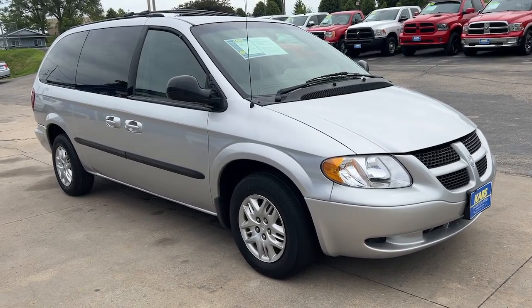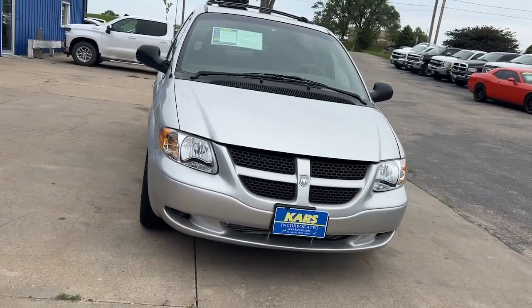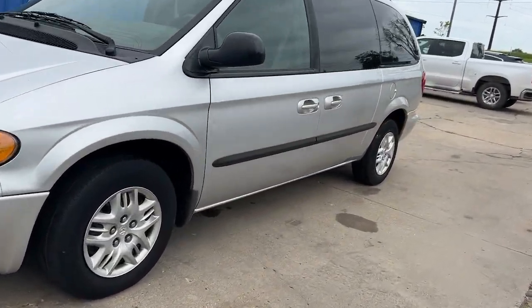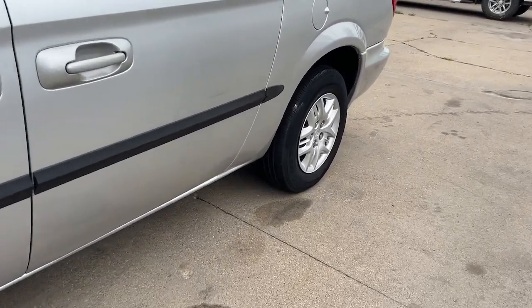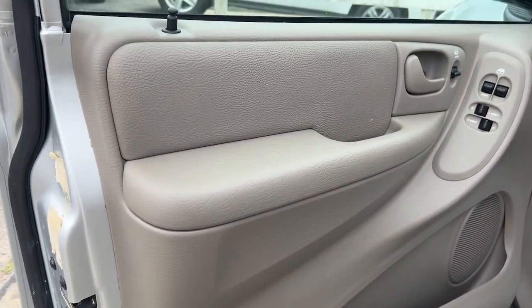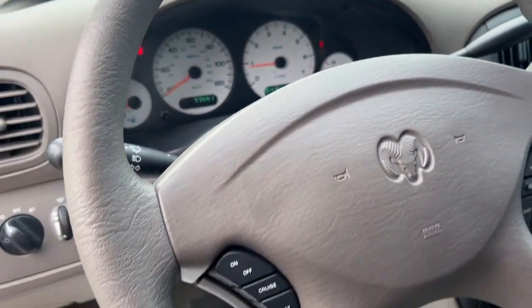Enjoy the view of this 2002 Dodge Grand Caravan. With less than 80,000 miles on the odometer, this vehicle stands out from the rest. Whether it's a run to the home improvement center or a family road trip, the Grand Caravan has your back. Designed with safety and convenience in mind, it's the vehicle you can always count on.